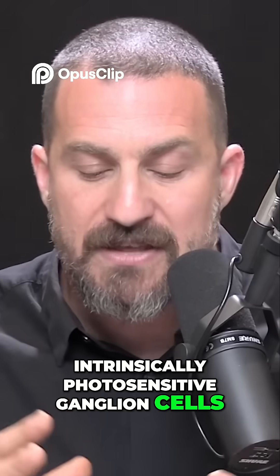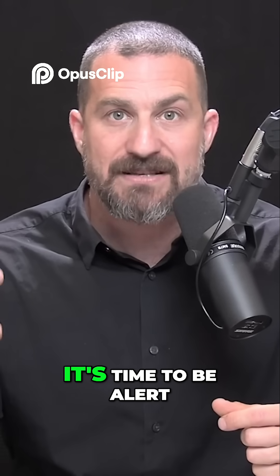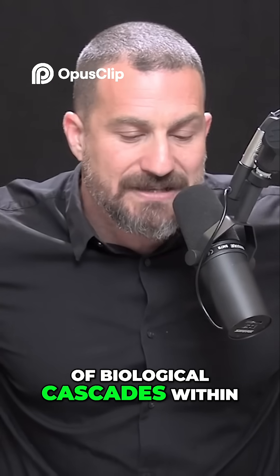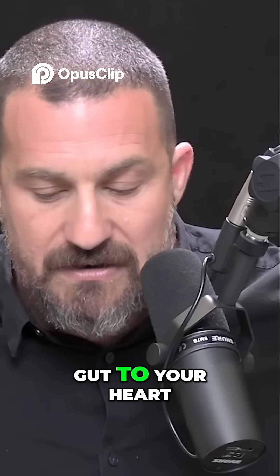These are neurons that convey to the brain that it's daytime and it's time to be alert. And it sets in motion a huge number of biological cascades within every cell and organ of your body — from your liver, to your gut, to your heart, to your brain.